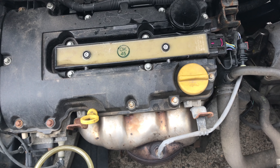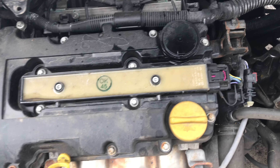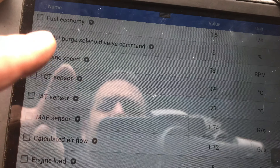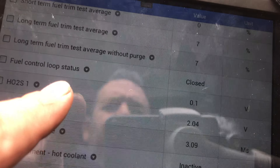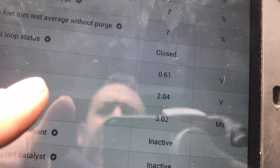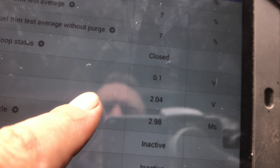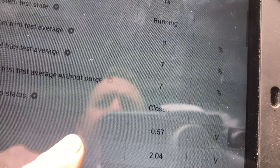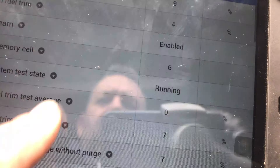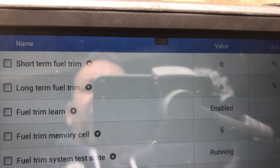So I thought the first thing we would do is just look at the data. Now this one's running perfect with no fault codes. So you can see there our O2 - this one's slightly different O2s. The first O2 is just a normal one, but the second one's got a higher voltage, but that doesn't matter. So you can see our fuel trims - our fuel trims on this one are perfectly normal.